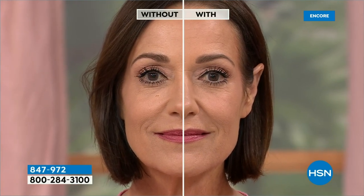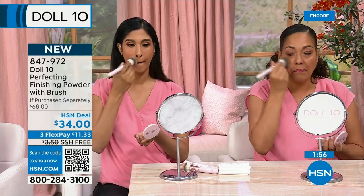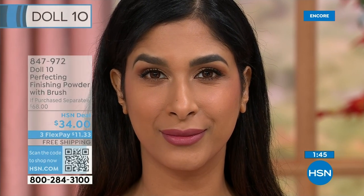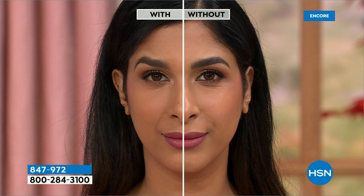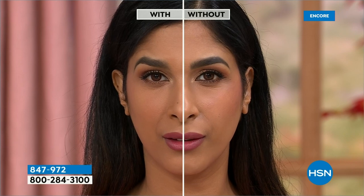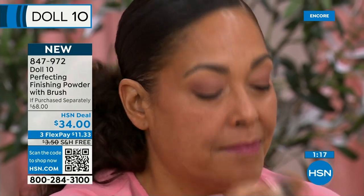This product is the most insane product honestly on the market today — it will change the way you see yourself. It's that good. This is the first airing, you've never seen anything like this — it's a $68 value. Most people have walked away from finishing and translucent powders because they're thick, heavy, and make skin look dry. This is powered with vitamin C, aloe, niacinamide, and plant-derived collagen — really hydrating and moisturizing ingredients.